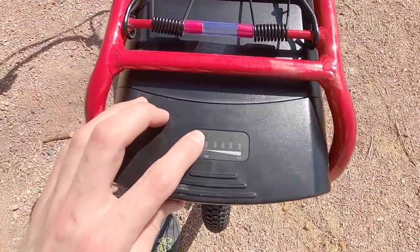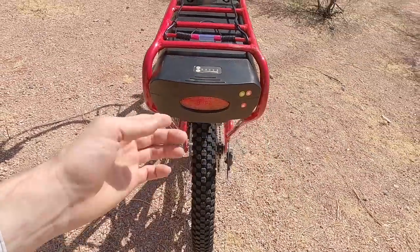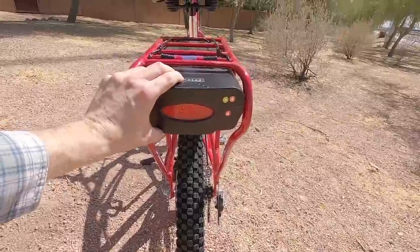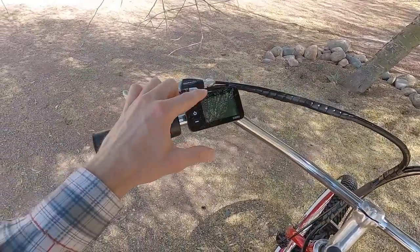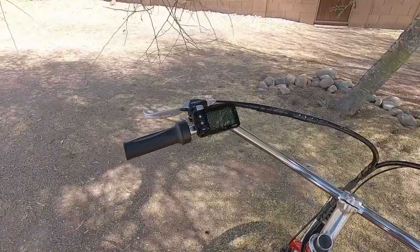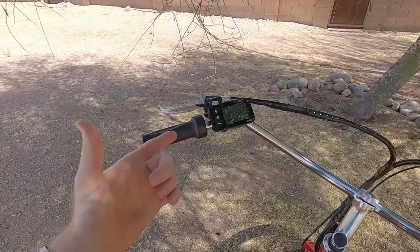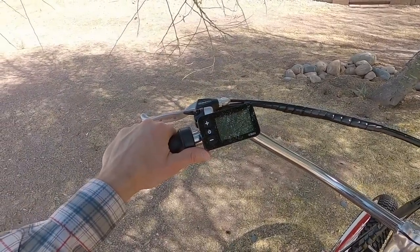There's a voltage indicator here — we've got a full battery. You can turn the light on anytime, even if the bike isn't turned on; that's very thoughtful and a really good safety option. I brought the bike over into the shade because it might be easier to see the display. It's a grayscale, monochrome display. It is backlit, but even when it's not, it's actually fairly visible in bright light.